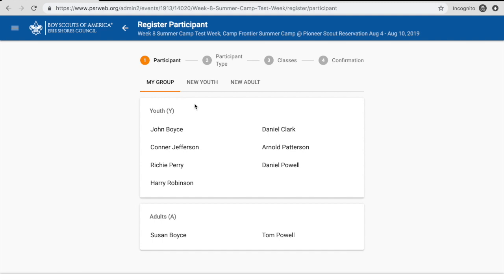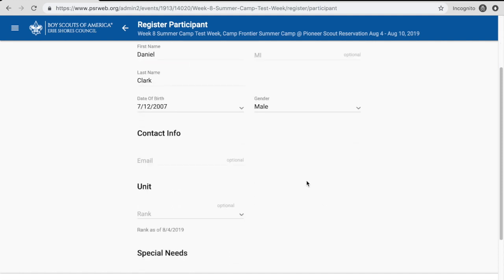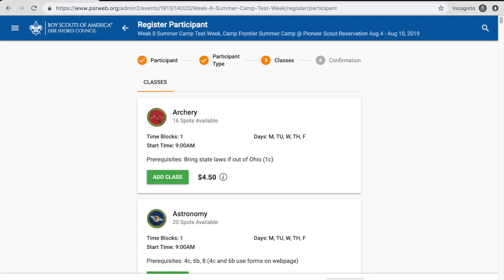We're going to add somebody — we already have everyone in the roster. I recommend adding your scouts first because those are the ones signing up for classes. Classes are first-come, first-served, so you want to log in right away and start getting your classes signed up, as your youth are going to be your priority. The adults you can add in later. We're going to register Daniel Clark first — click on him, it shows his name and information. Everything's in that we need, so we'll click Next. It takes us to participant type — I bought Plan A spots, I have 12 youth spots available, so we'll take one of those and hit Next to get to the class list.